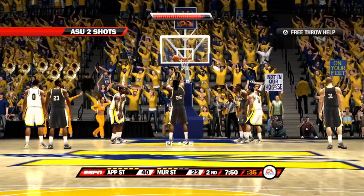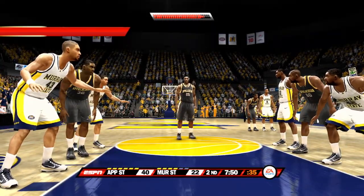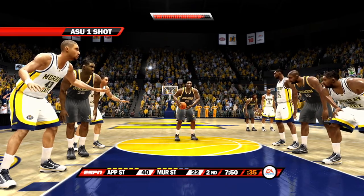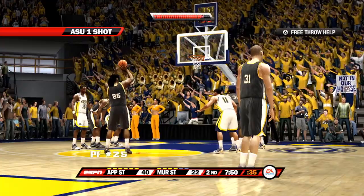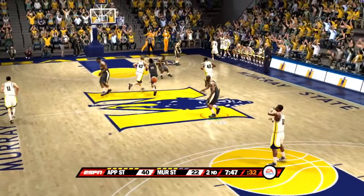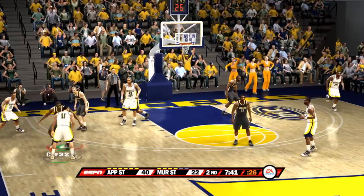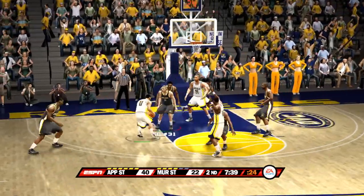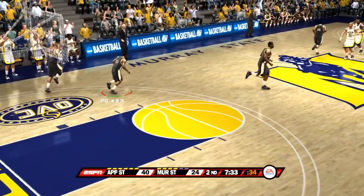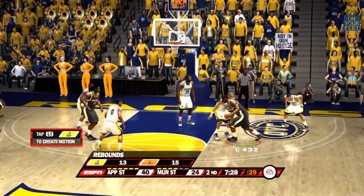At the free throw line — misses the free one. Dick, they just can't seem to find the touch from the line tonight. Well, no time for lessons, Brad — they've got to start knocking them down before it's too late. He misses the second. Dick, this team is having some serious problems at the free throw line, and it's a collective effort by all of them tonight. For the bucket — drains it. How about the great job of getting to the basket right there? Great job using the bounce to get to the rim — not too many defenses can stop that move.